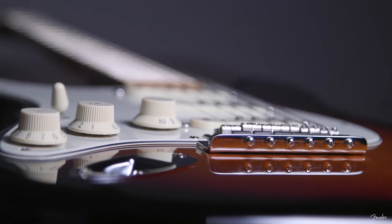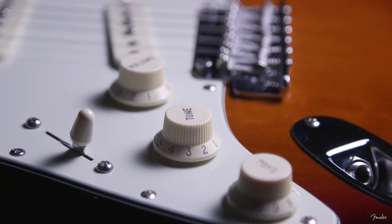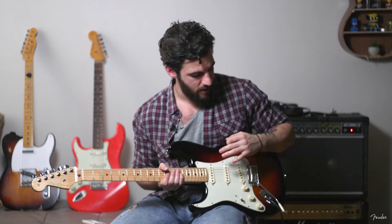Everything is so well structured. The volume, the tone — it's all right there. The pickup selector switch is in line with your strumming hand, so if you want to quickly adjust or move, it's right there. Ergonomically speaking, everything is where it should be.